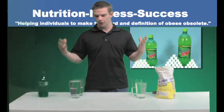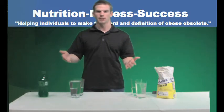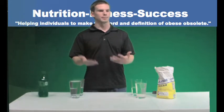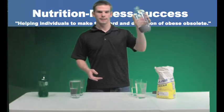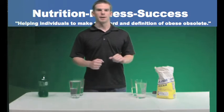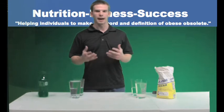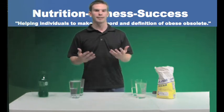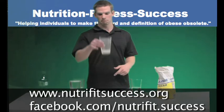I just want you to see this visual and remember it next time you're thinking about getting a soda. Instead of going for a soda, I would recommend water, or you could even just do carbonated water — this contains absolutely zero sugar, it's just carbonated water. It's a better choice. That's all I'm basically trying to say. I hope you liked this demonstration. You can find more at www.NutraFitSuccess.org. In the meantime, cheers.